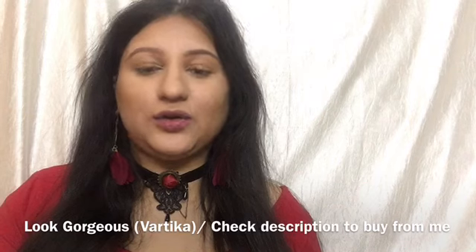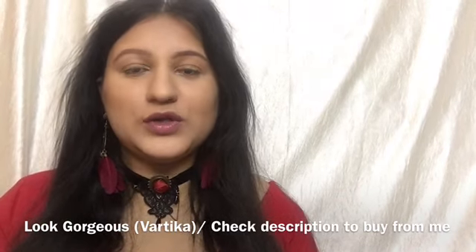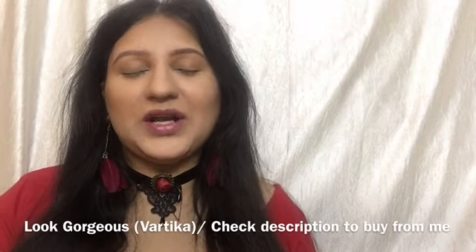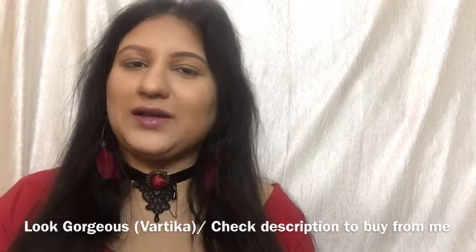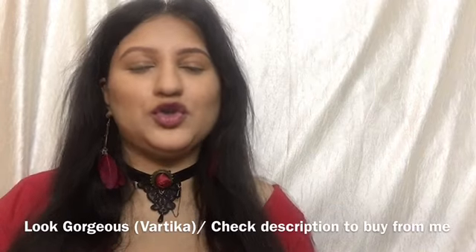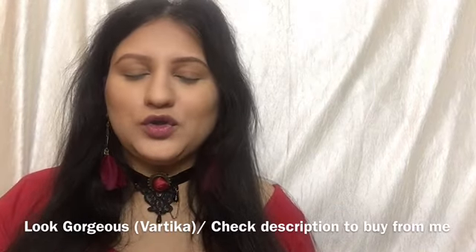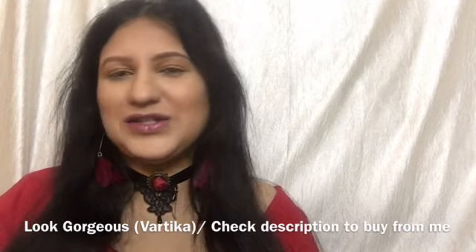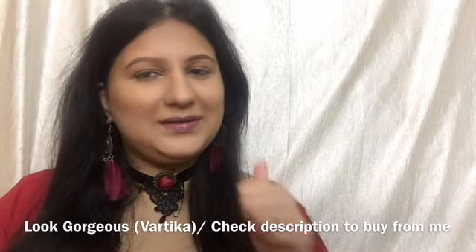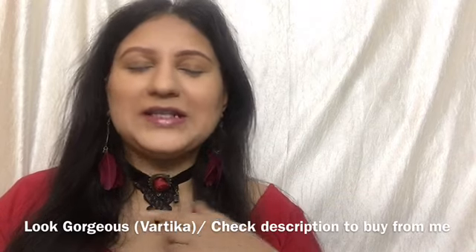I only got my hands on four of those — I own three and stocked up four for you guys to purchase from me. If you're interested you can buy these from my Instagram store at Affordable Makeup India or through WhatsApp. Check the description for details. If you don't want to buy, no problem at all — just enjoy the video! Like this video if you like my simple beautiful look because I'm loving it.